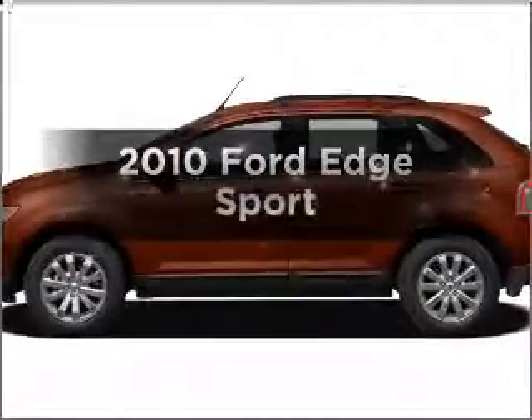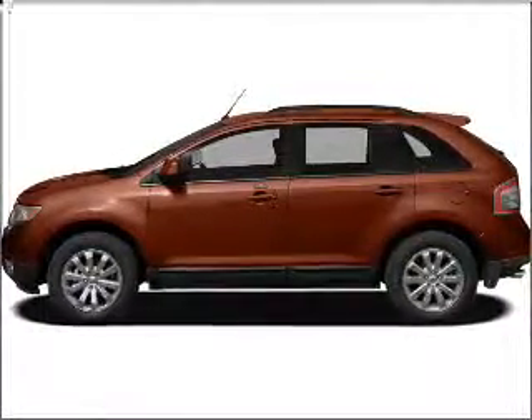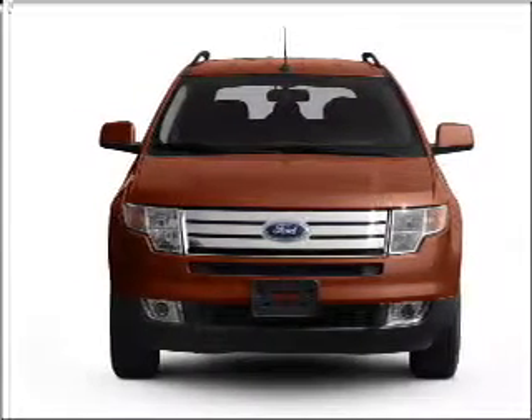Get noticed in this 2010 Ford Edge. This is the set of wheels you've been looking for, with a solid six-cylinder engine connected to a smooth-shifting six-speed automatic transmission.